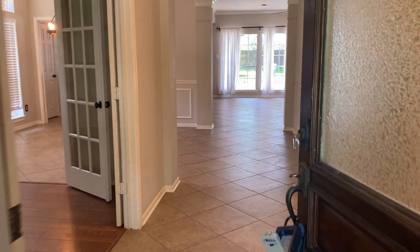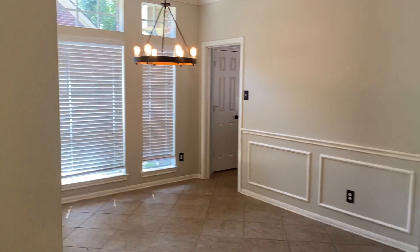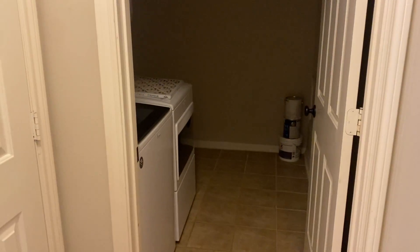Welcome to 7206 Quiet Glen. As you enter on the left there is a nice study with French doors. Over here you have a formal dining room with custom fixtures, and to the right you have your bathroom.